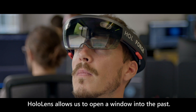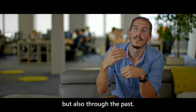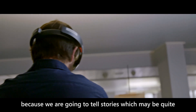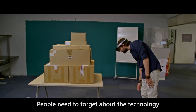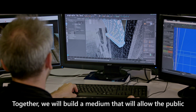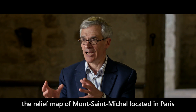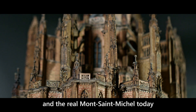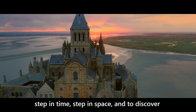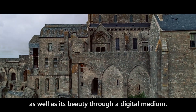In the present, HoloLens allows us to open a window on the past. It's a small tool that allows us to see not only through physical objects, but also through the past. If user experience is really important in this project, it's because we're going to tell stories that can be quite complex on the history of France. We need to forget the technology to focus on the content. We're going to build together a media that will allow the public to compare the relief plan of Mont Saint-Michel with the reality of Mont Saint-Michel today, and to enter into history, into time, into space, and to discover the history of Mont Saint-Michel and its beauty through a digital media.